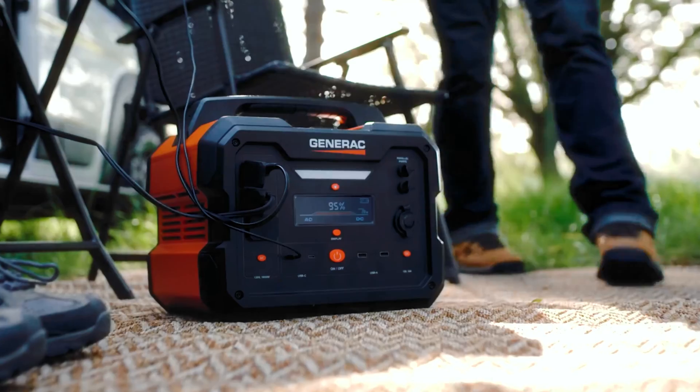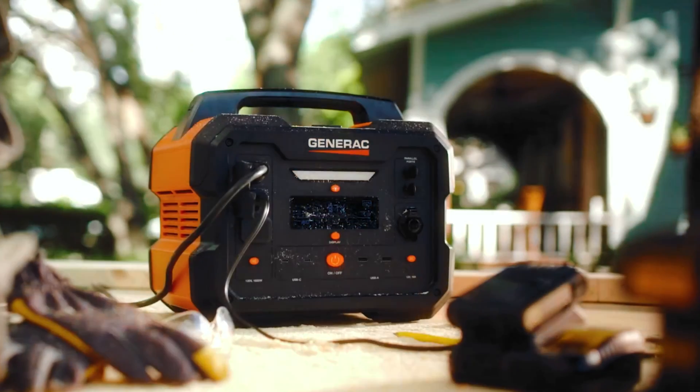That's a wrap. We hope you had a blast going through our list of best solar generators.